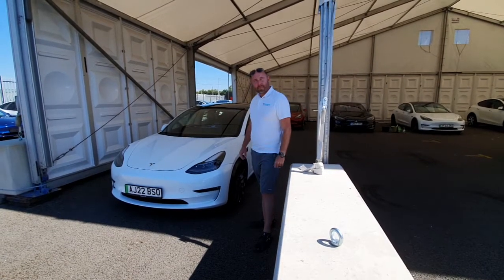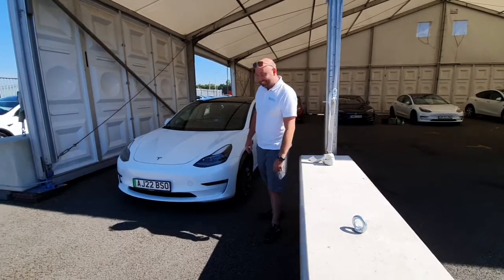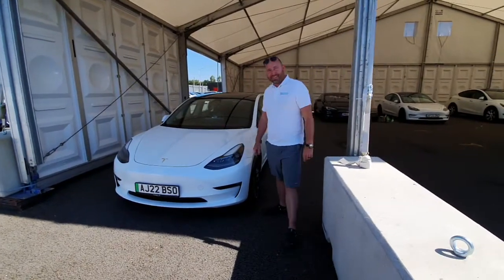It's Wednesday the 22nd of June and I'm with Richard Simons. We're at Southampton Docks picking up my new car.